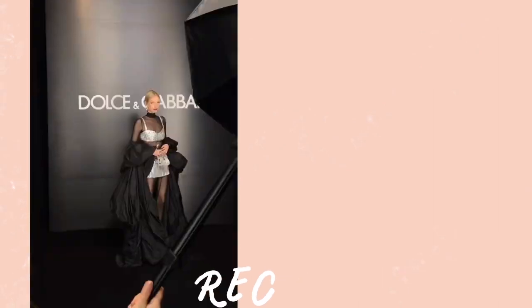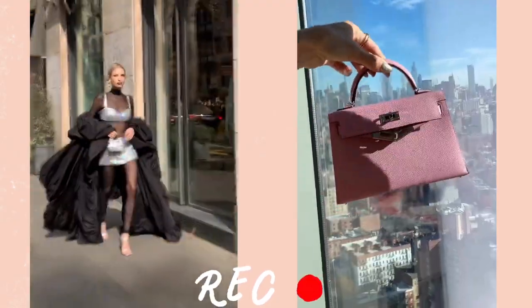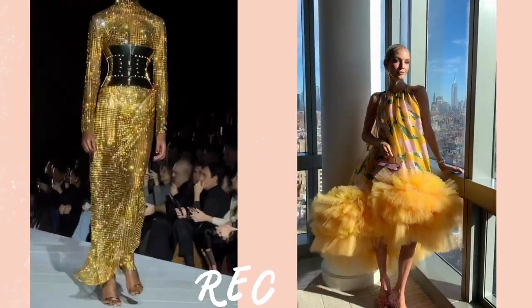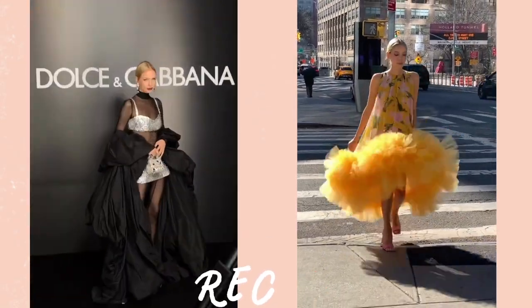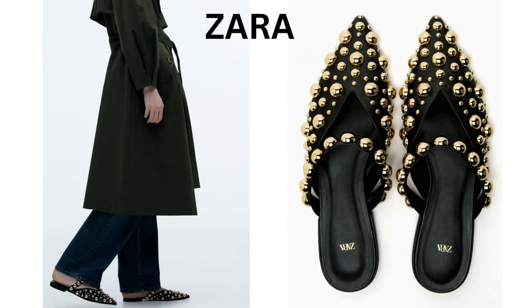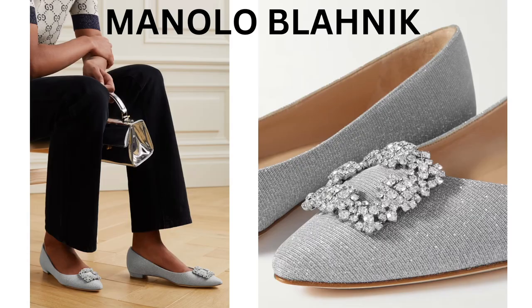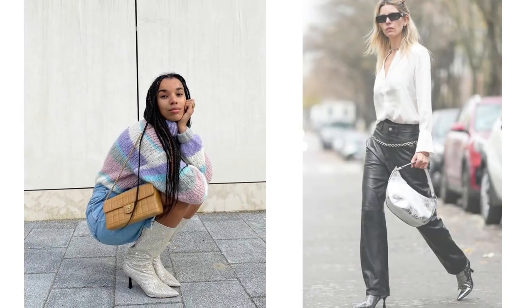Glitter shoes — embellished footwear with crystals. You can wear them as a comfortable special occasion shoe, or with casual jeans to jazz up an everyday outfit. Glitter shoes look great with minimalistic colors in your outfit or for a night event. Let's see some inspiration outfits.